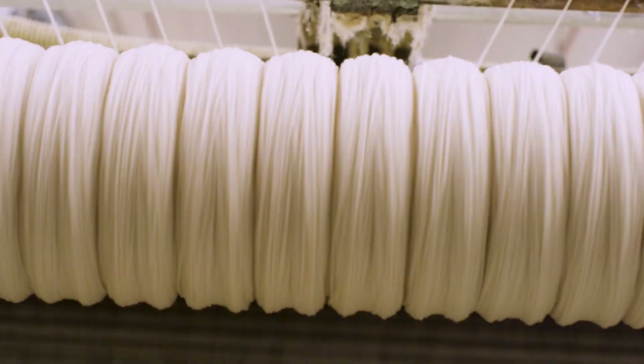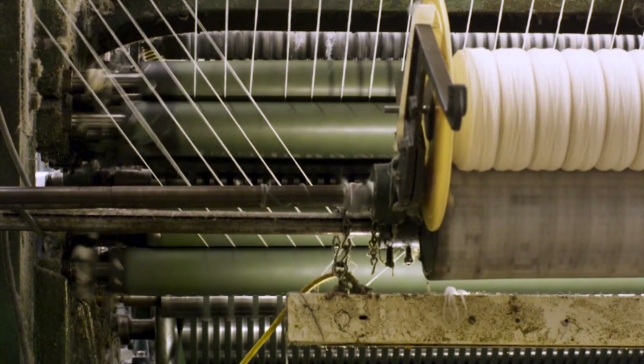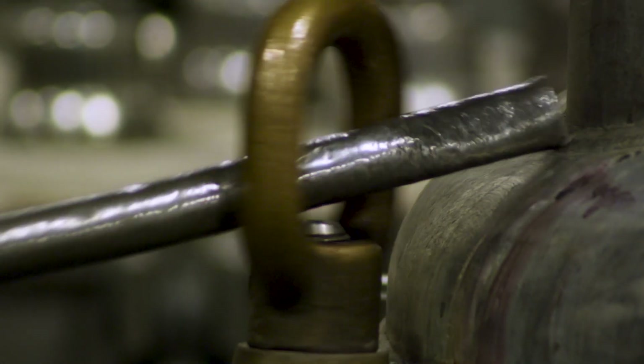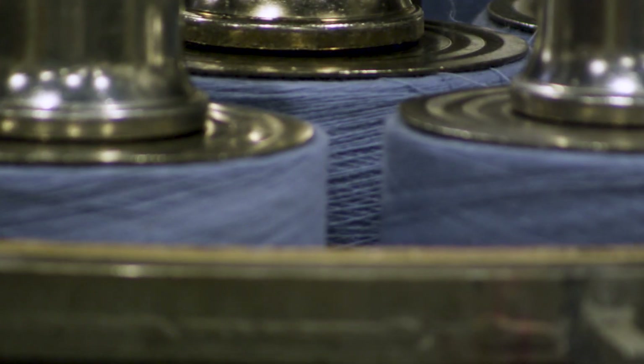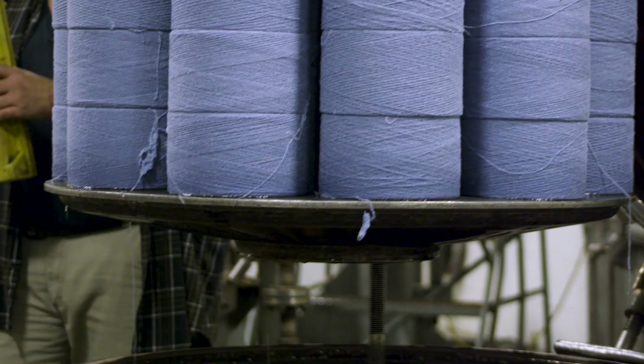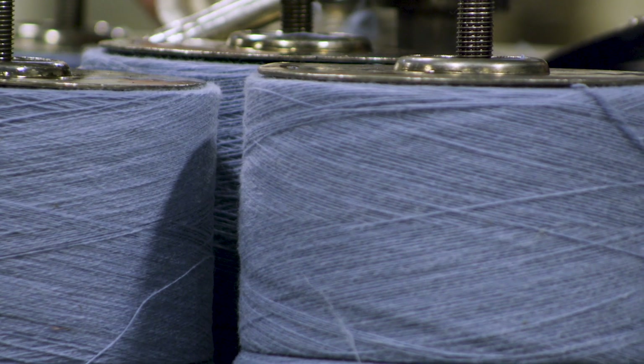Each year, Pendleton spins nearly two million pounds of yarn. Dyeing would be next. Wool's unique structure allows the dye to penetrate deeply to the core of the fiber. This creates a permanent and deeply rich color.